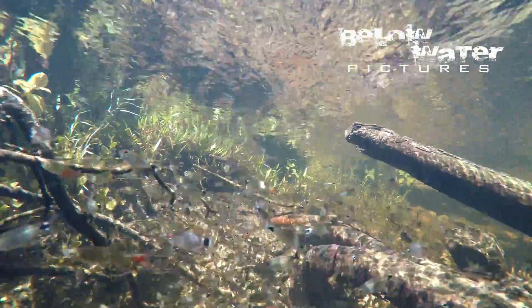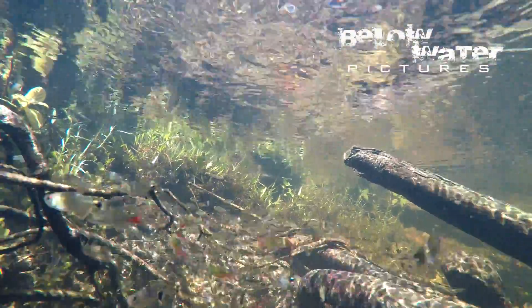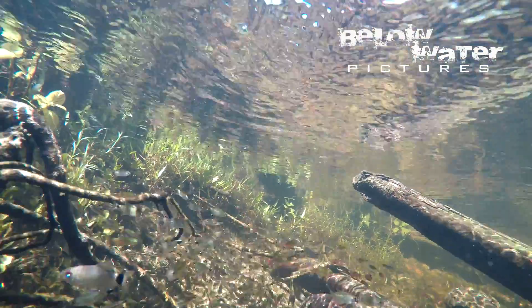I'm especially happy to show you the first moving pictures of the Rheopsoid calcius longianalis, but there are also a few other very nice new fish in this batch.